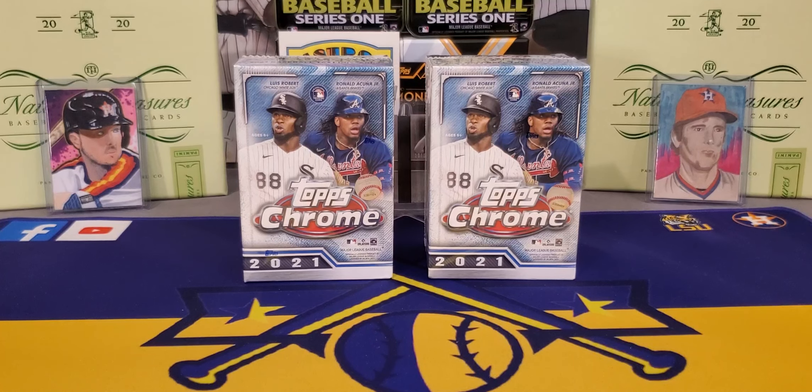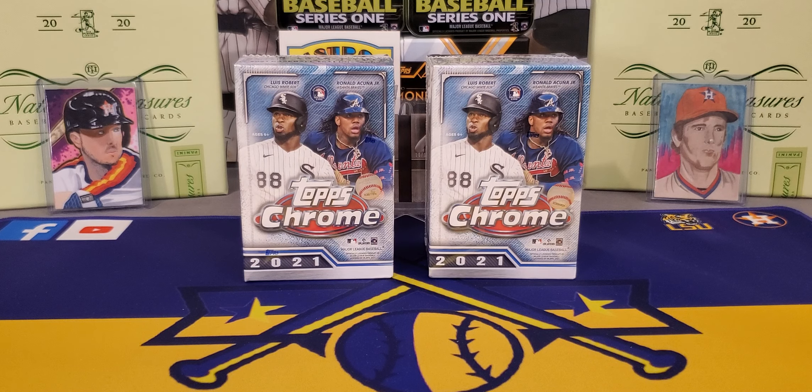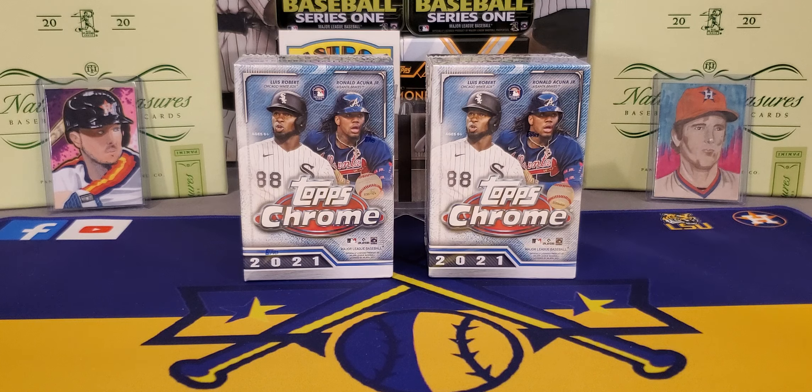What's going on everybody? It's LSU Maniac coming back at you for another video. Today we got a new release — 2021 Topps Chrome. This is one of, if not the most, favorite and beloved sets of the year, every single year.